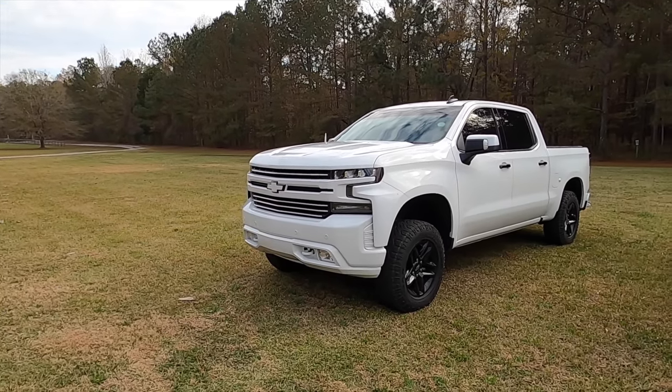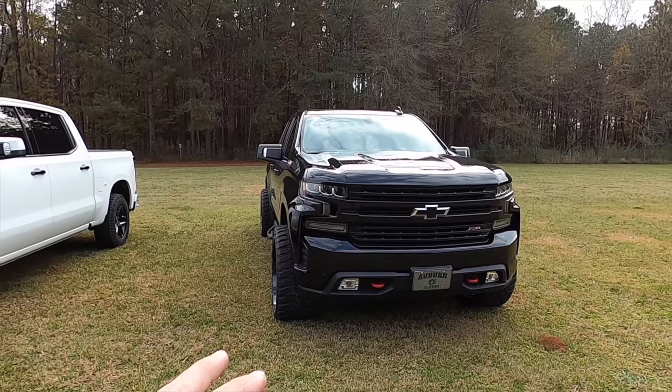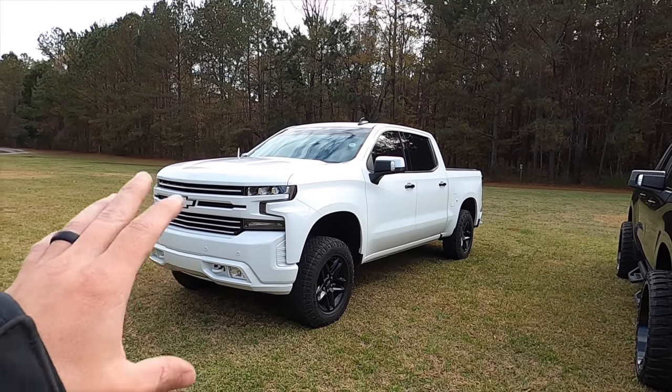In 2022, the 6.2 is up to about a five thousand dollar upcharge, where it was only two thousand on my truck — a pretty big jump. If you're just cruising, the 5.3 with the 10-speed is perfectly fine. But for someone who wants a more sporty, torquey, raw feel, the 6.2 is the one. Paired with the 10-speed it drives really well, and on lightweight wheels and tires it just rips everywhere.